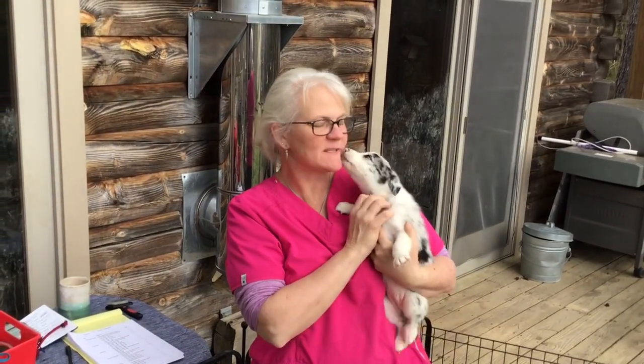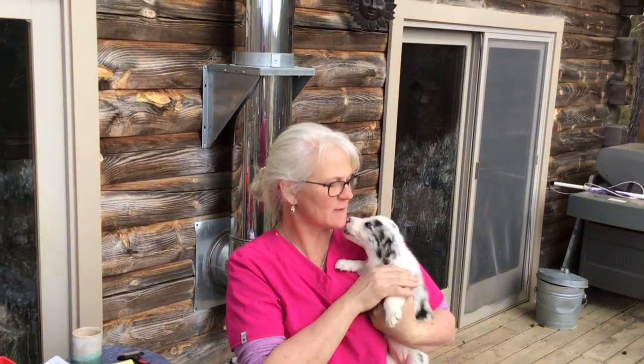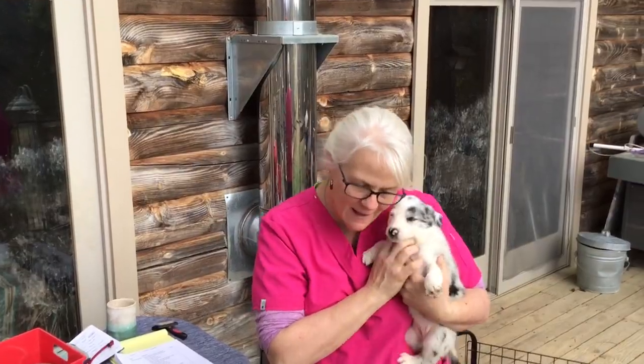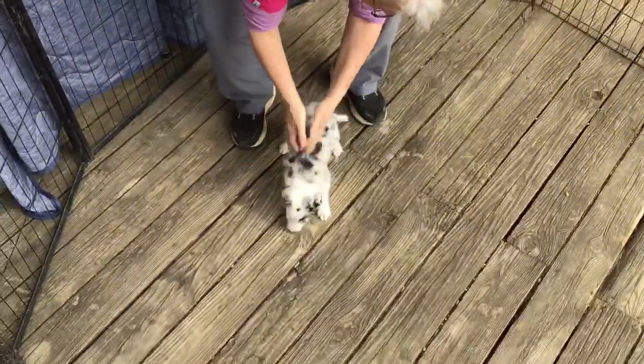Hey there, we are sitting here with Little Girl Mauve from Sedona and Sloan's litter. We're going to do some temperament testing for you. I feel a very waggy tail and I'm getting a lot of kisses. Let's see how she does today.